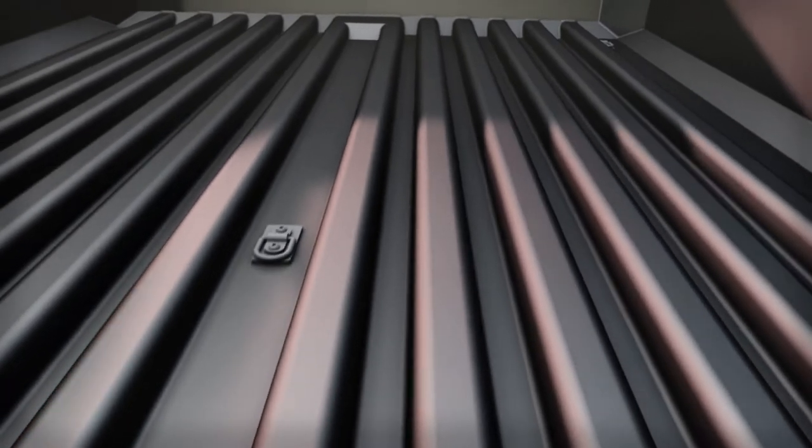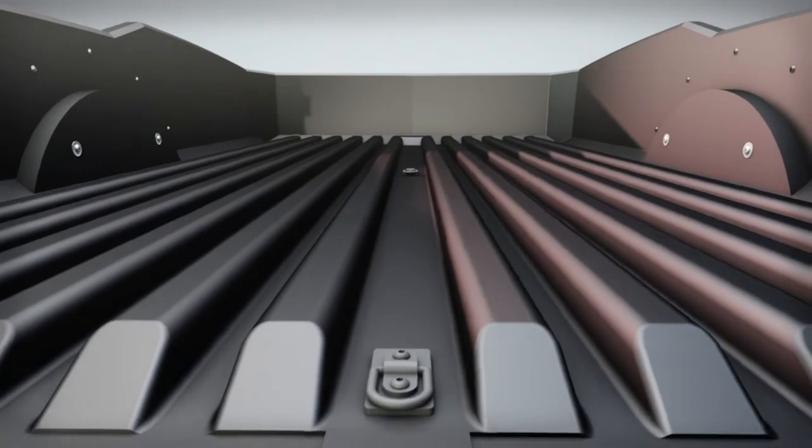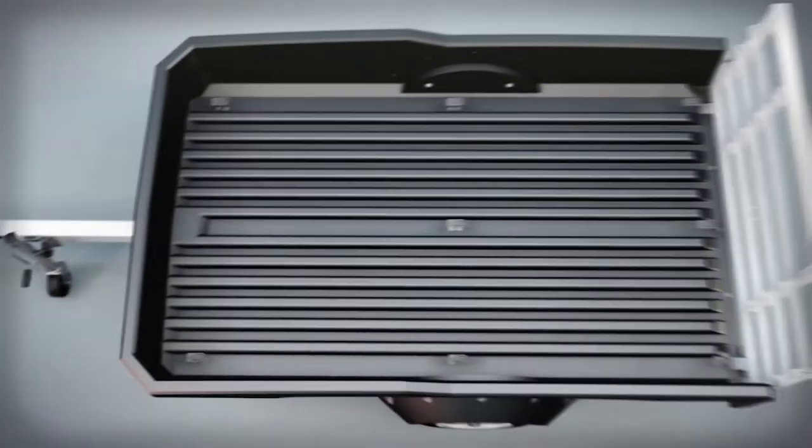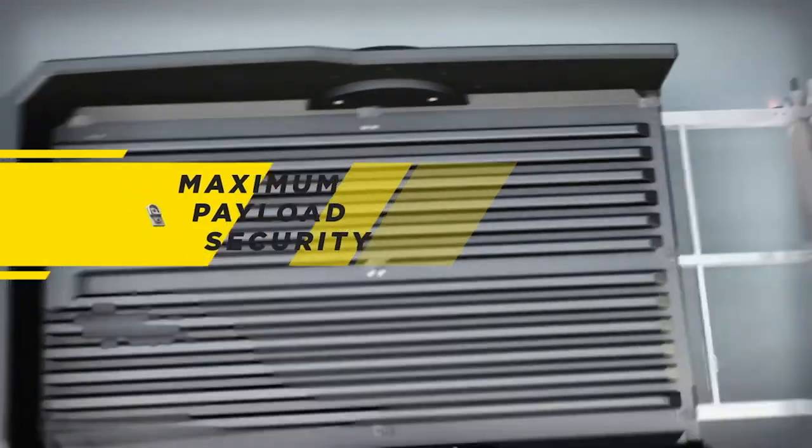Flow's exclusive floor trussing system delivers maximum strength, water drainage and superior cleaning ability. Eight 500-pound fold-away anchors are strategically placed for maximum payload security.